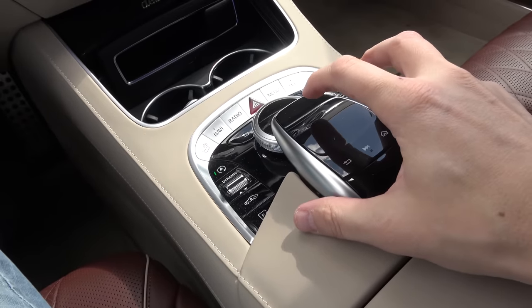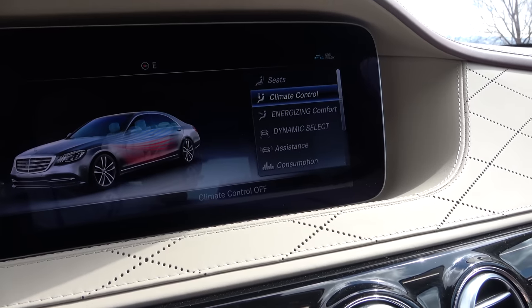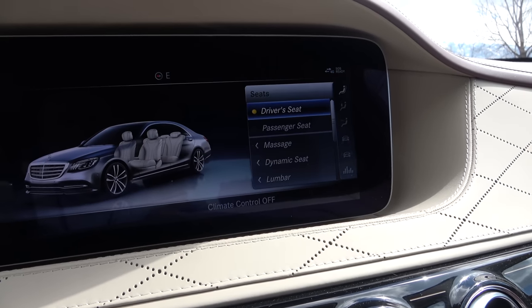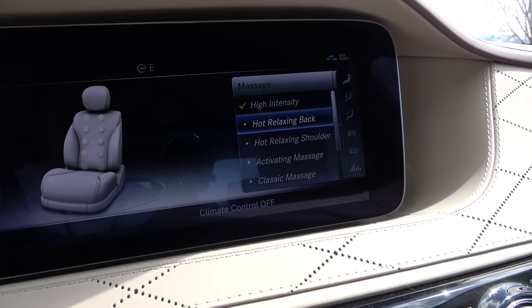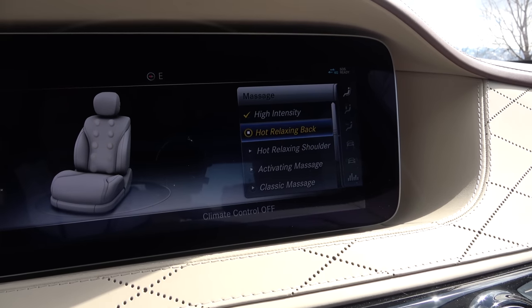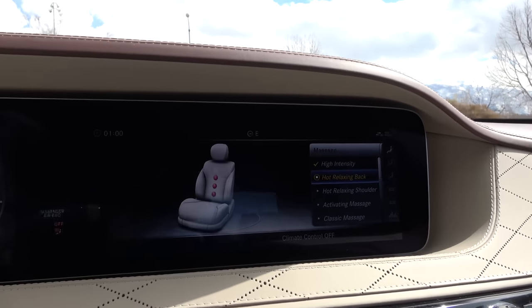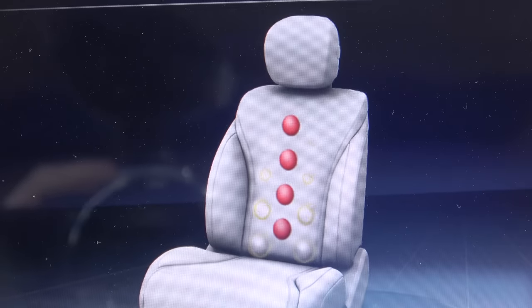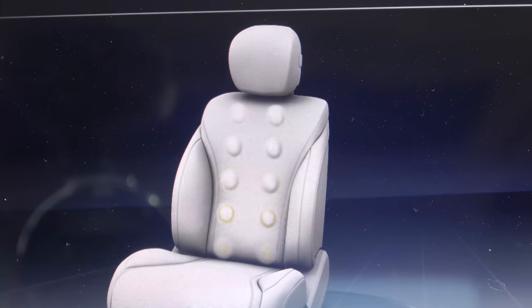First, these are some of the controls right here. I go to vehicle, seats — check this out. Driver's seat, massage: hot, relaxing, back massage. Oh my gosh, I can feel it. Look what it's doing right now. That is what the seat is doing right now. I can feel the massage happening right now in my back.